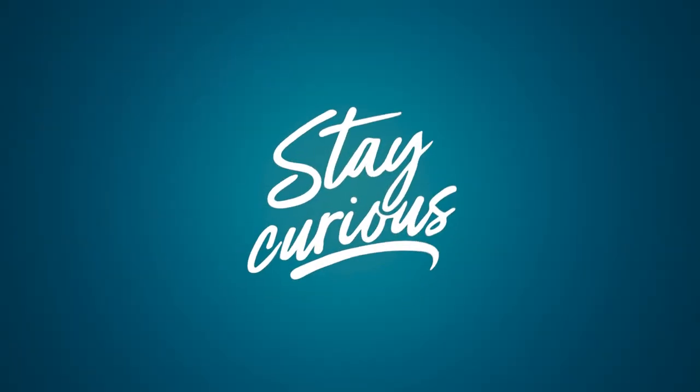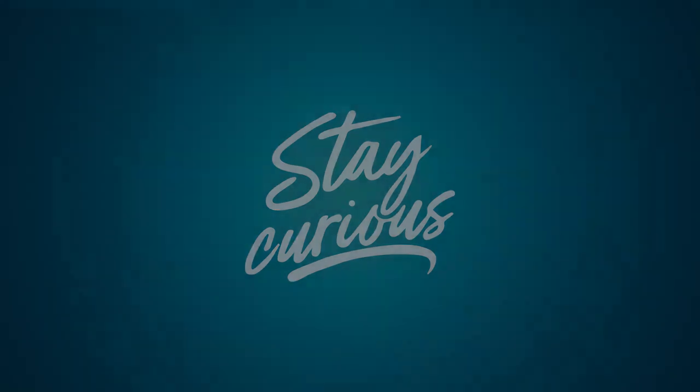Come visit us at the library and let us help you find books that you can read together. Thanks for joining me today. See you next time.